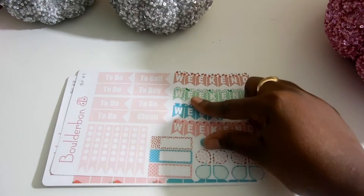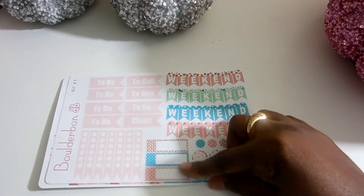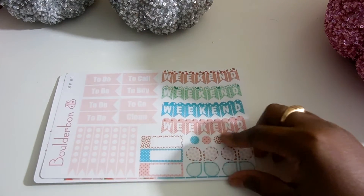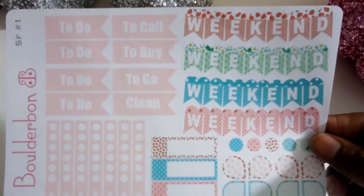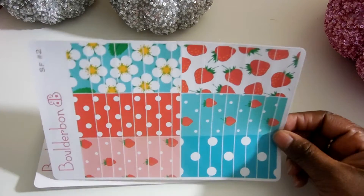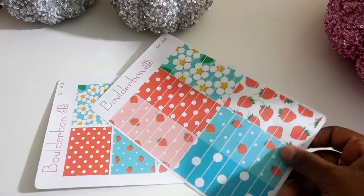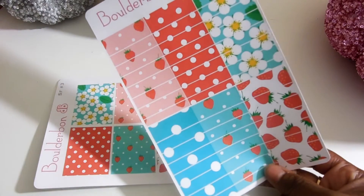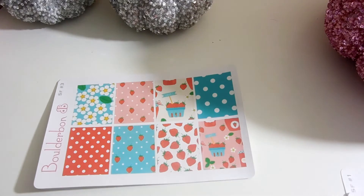You get the to-do, to call, to buy flags, clean, checklists, appointment boxes, teardrops, dots, and full weekend banners. And then you get the washi strips with the flowers, strawberries, and the polka dots — very cute.